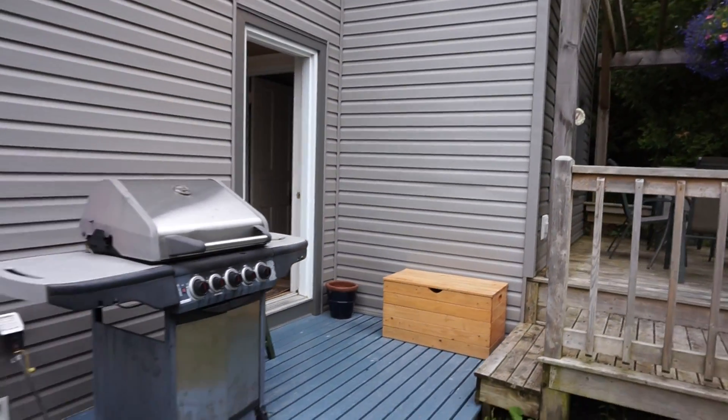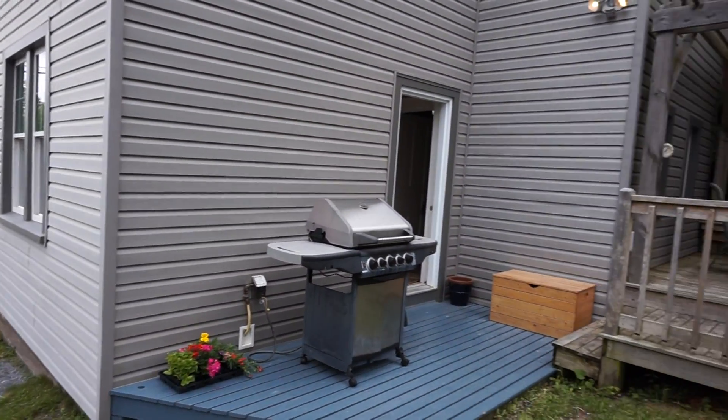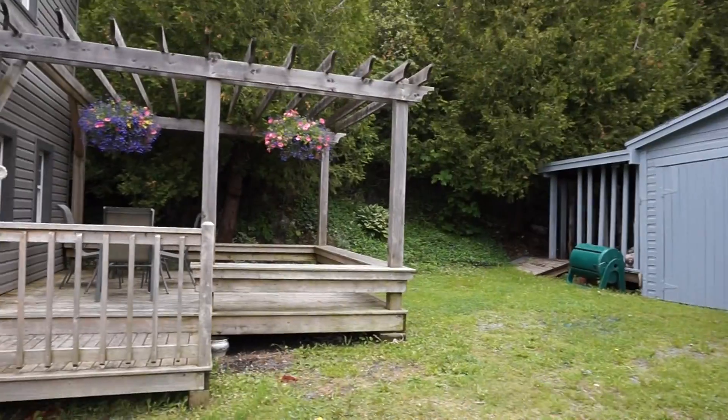I'll give you another view of this area from the driveway. So you've got your driveway coming in, come up over here — the garage. Really nice private space.